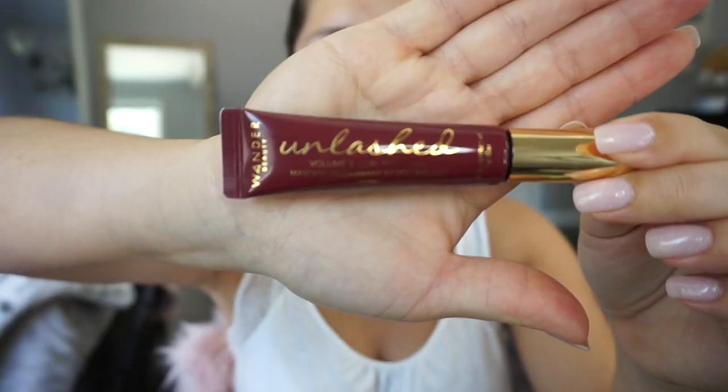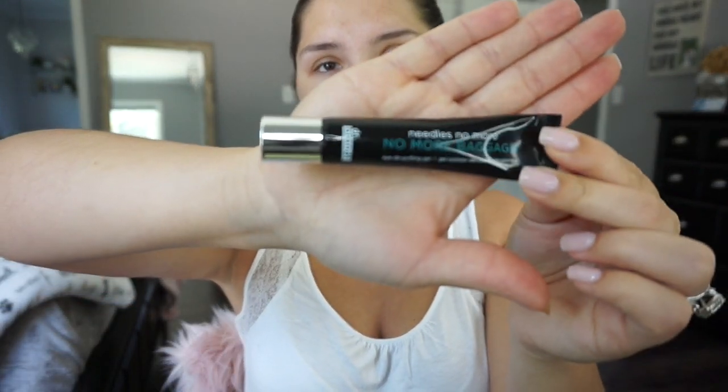This month in the box we got this mascara by Wander Beauty. I do like it — you just have to put a few layers on. This is what the wand looks like and it does work good. I've been using this for about a week or more. Also in this month's box we got this No More Baggage de-puffing gel from Dr. Brandt. I love all of their products and I did use this once or twice — I'll put it on today too because I am looking rough.